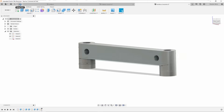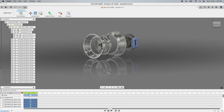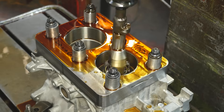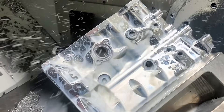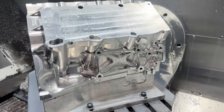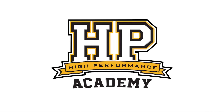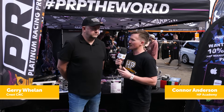It's all very well creating an elaborate design in some type of CAD software, but if we can't actually manufacture the part we might be wasting our time. We're here with Gerry from Crest CNC and we're going to talk about what goes into leading the industry in billet and cast block design and also cylinder heads. Can you just discuss with us first what it is you do and who you're involved with?